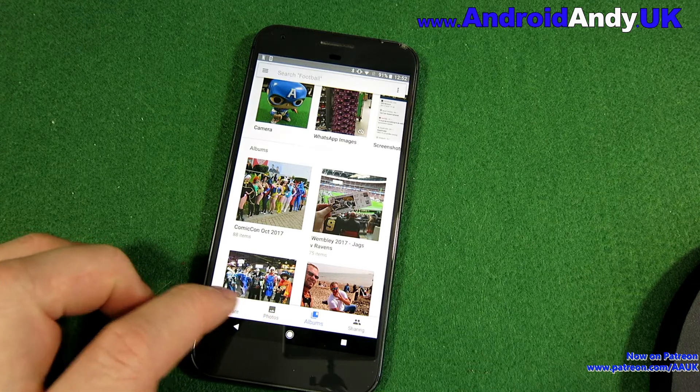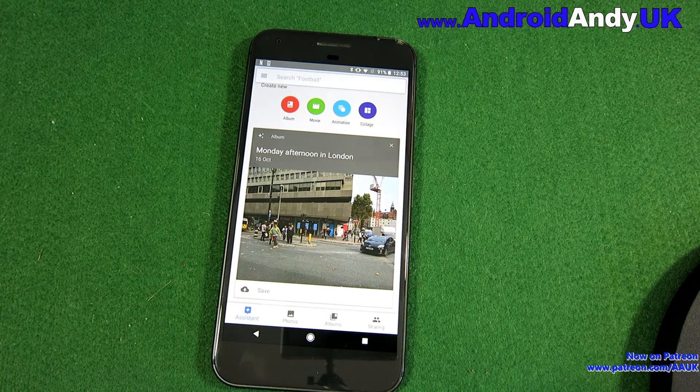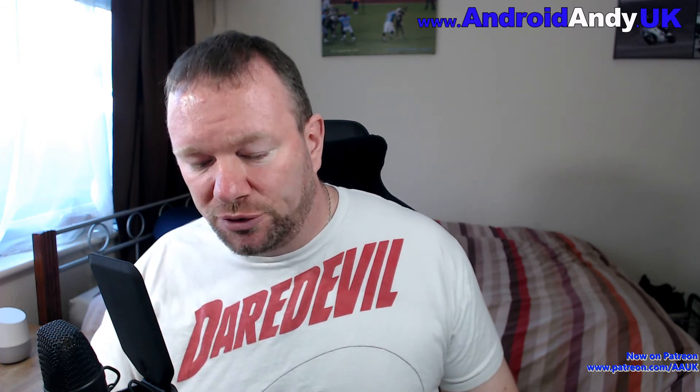It's really very simple and really very handy, because also Google makes you little videos. In the Assistant section it was trying to offer me an album it had created called Monday Afternoon in London — that's when I went into London to look at the Pixel 2 XL. It creates a lot of videos, plays music along with them, it's really very clever. A lot of people really love that aspect that Google gives. So as I said, very simple — really no excuse for not doing it.